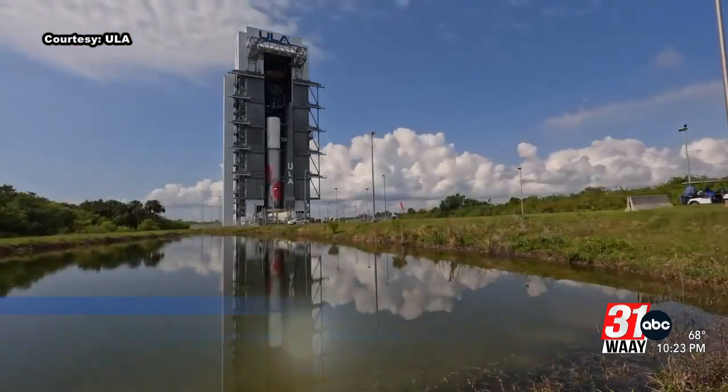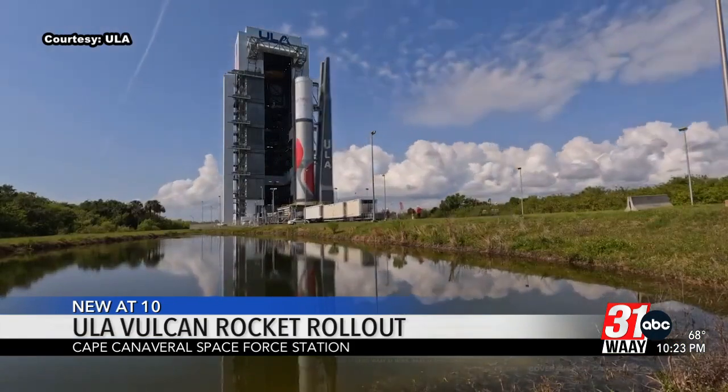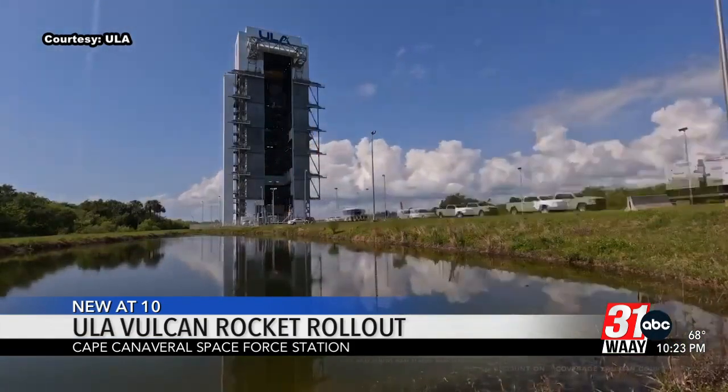ULA President Tori Bruno tweeted out this short time lapse of the rollout today. The Vulcan rocket will undergo a full launch day rehearsal tomorrow.